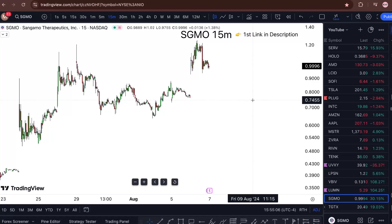SGMO stock analysis update — Wednesday and onward. Am I buying? I'm covering all that in a short one-minute video, so watch till the end. Sitting at 99 cents, Sangamo Therapeutics is like 20 to 30 percent off for the day.